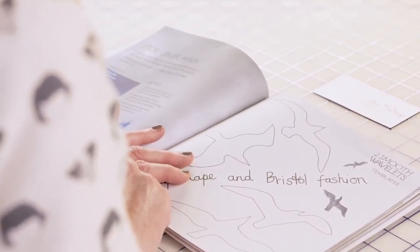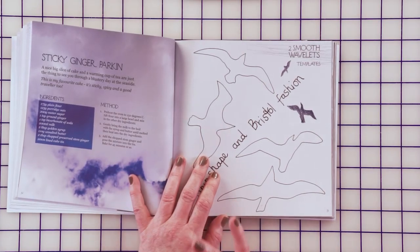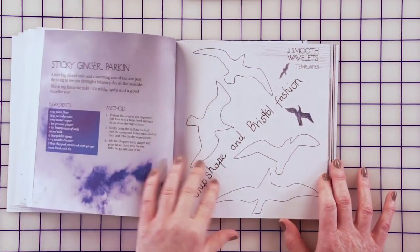This is a recipe for sticky ginger parkin, which is what you need when you've had a day at the seaside and it's been cold. It's really traditional English cake and it's very rich and it's gingery and spicy and it's delicious — and you've got the recipe there for you.